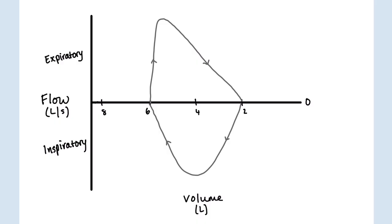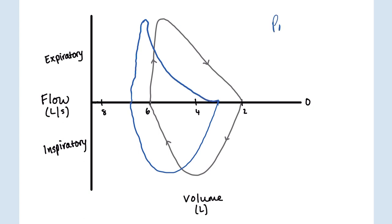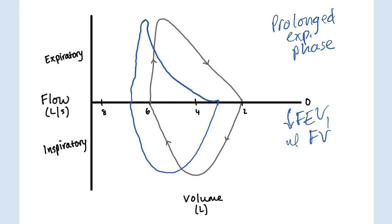On the flow volume loop, with any obstructive disease and air trapping, you start out with a higher volume. The inspiratory phase is normal. It's the expiratory phase that's abnormal with obstructive diseases — they can start blowing out well, but you get obstruction showing an abnormal slope, indicating a prolonged expiratory phase. We'd also expect a decreased FEV1, a relatively normal FVC, so a low FEV1-to-FVC ratio, and a high total lung capacity due to air trapping.